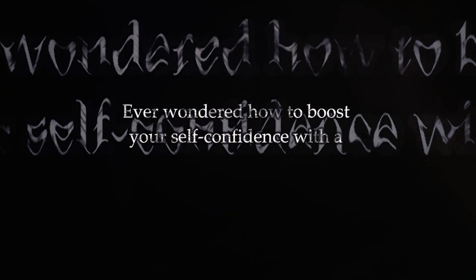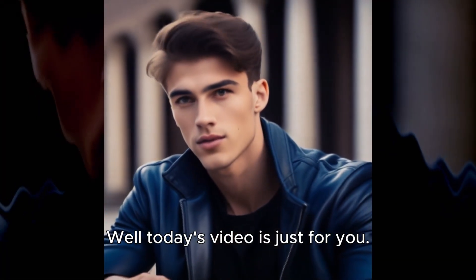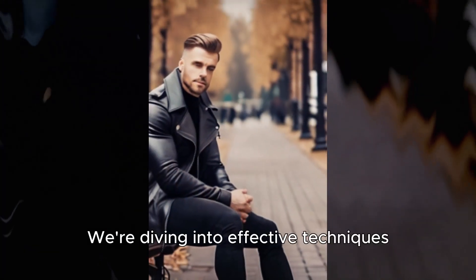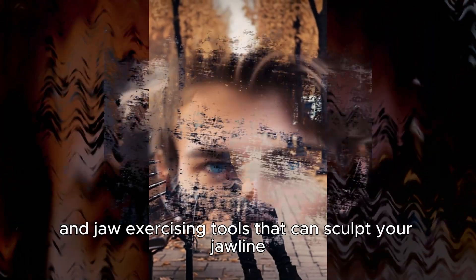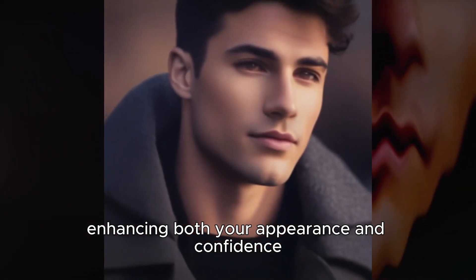Ever wondered how to boost your self-confidence with a chiseled jawline? Today's video is just for you. We're diving into effective techniques and jaw-exercising tools that can sculpt your jawline, enhancing both your appearance and confidence.